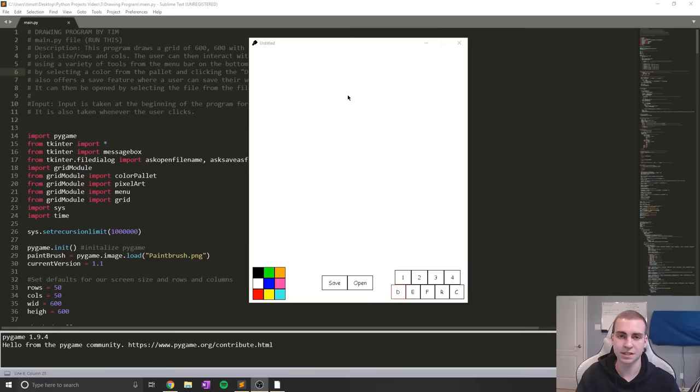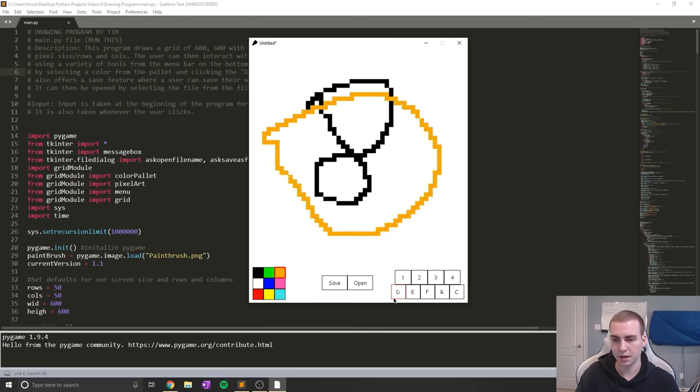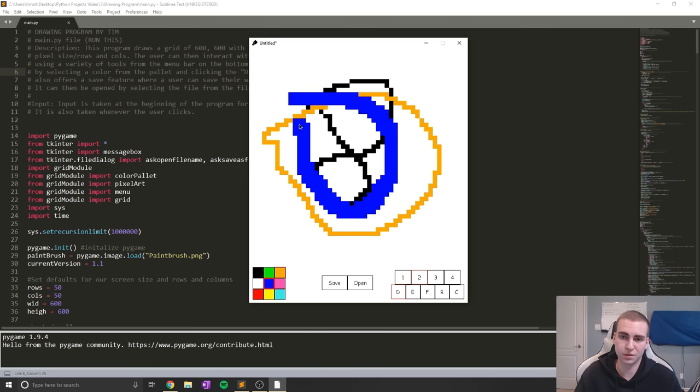This next project is still one of my favorites to this day, and it is my version of Microsoft Paint with Python. We had to make this in our programming class, but you can see it's a really basic kind of drawing program. I added a bunch of tools that weren't required that I was really proud of when I was doing this in grade 11.